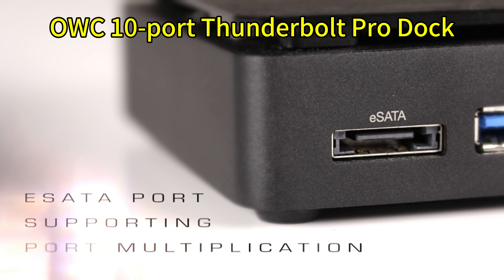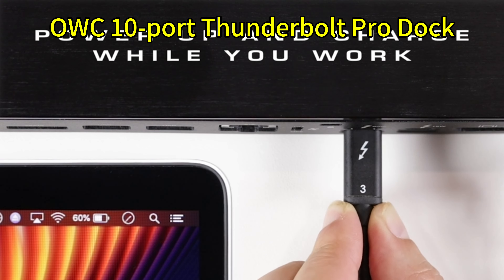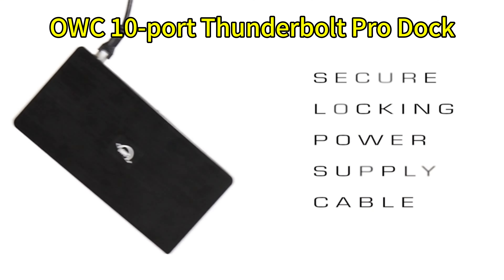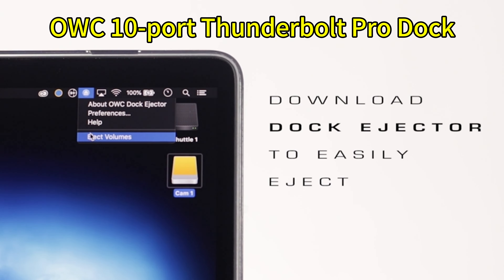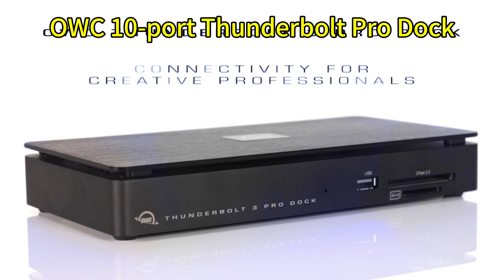The OWC Pro Dock can drive a single 8K or dual 6K 60Hz displays, which is crucial for those involved in creative workflows requiring high-resolution screens. It also provides a market-leading 85 watts of power delivery for your MacBook. Built rugged from aluminum, it's designed for long-term reliability. If performance is critical to you, the OWC Pro Dock is a stellar choice.